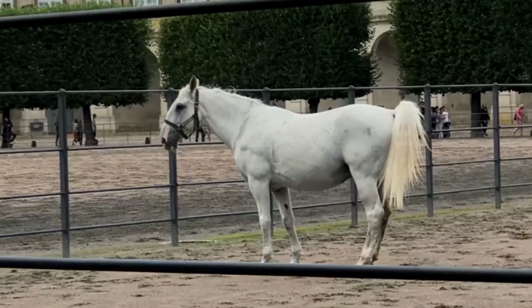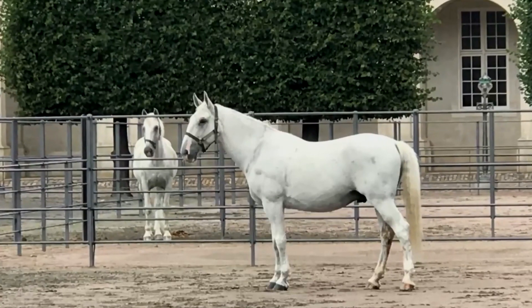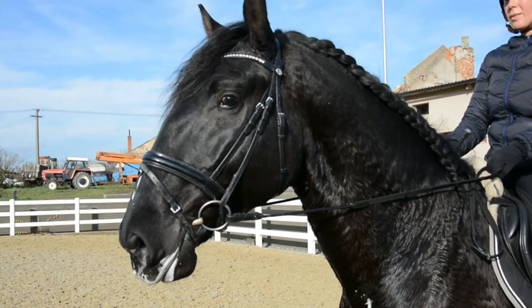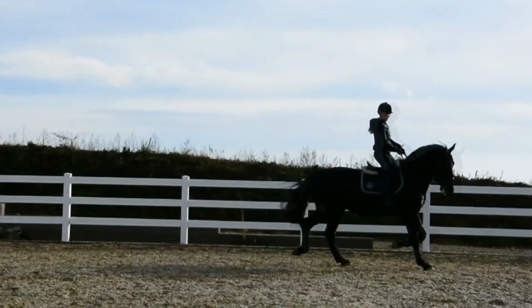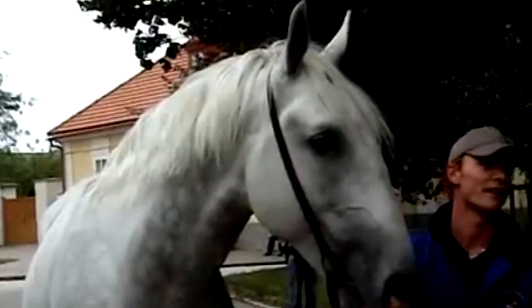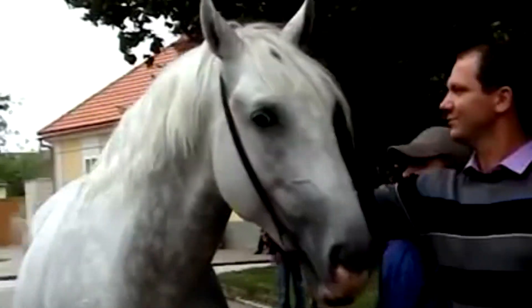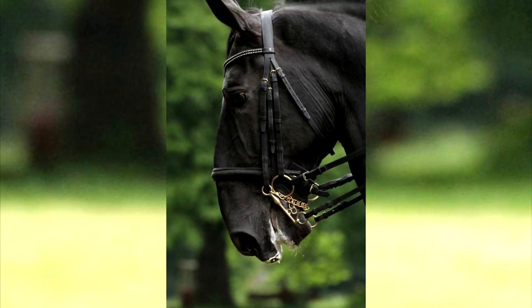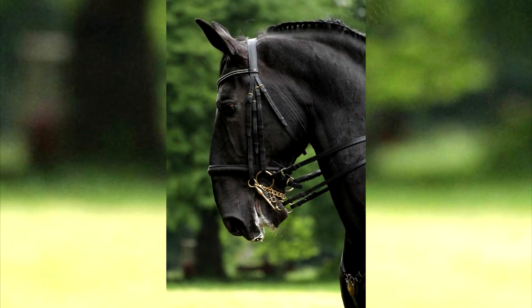The Kladruber breed has a powerful profile, a massive body, a nose with an aristocratic hump, and a proud bearing. They are a sight to behold. This breed from the past is filled with grandeur and a calm character which is ideal for riding. Gorgeous horses, aristocratic family, huge stature, and expressive eyes — what more could you ask for?